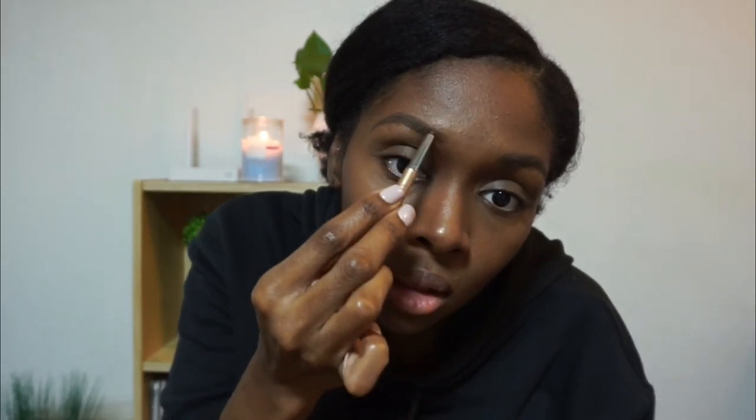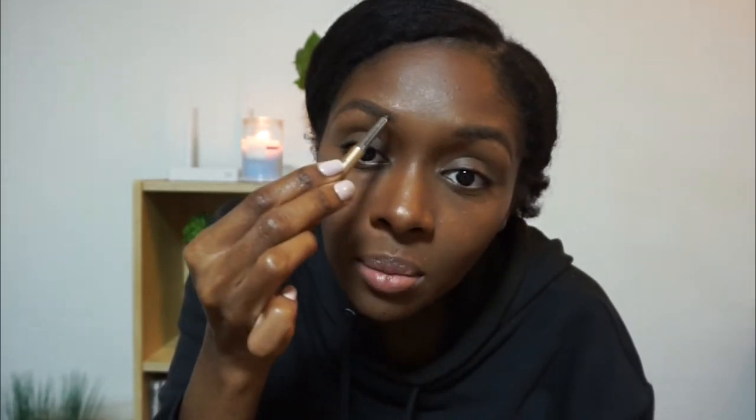There's no rules to makeup — as long as you do something and you look good at the end or it makes you feel happy, that's all that matters. Little eyebrow tutorials and all that — who cares.